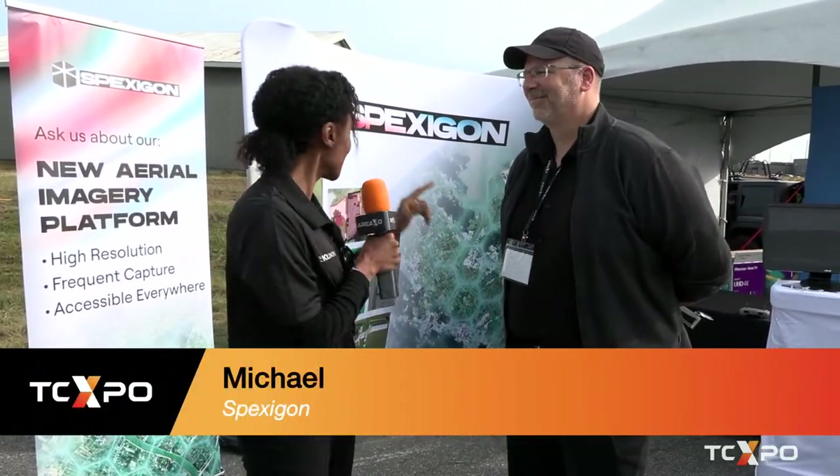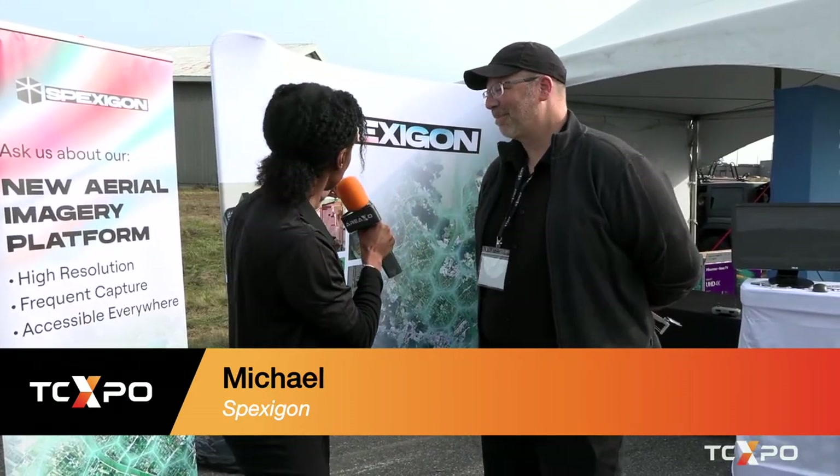I'm going to talk to Michael right now from Spexy Geospatial and they've got an incredible project, Spexagon. Tell us about Spexagon. We're talking about new aerial imagery.